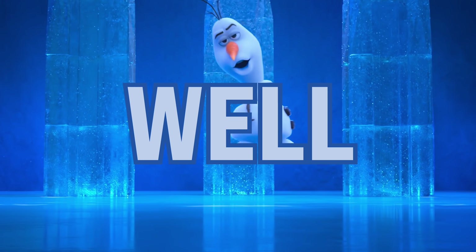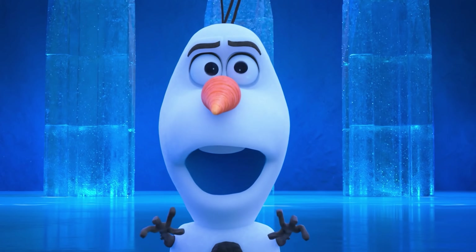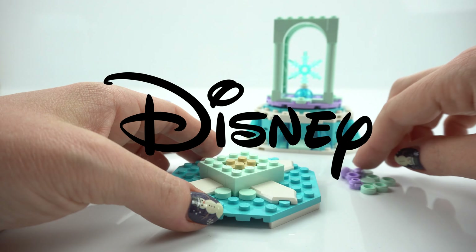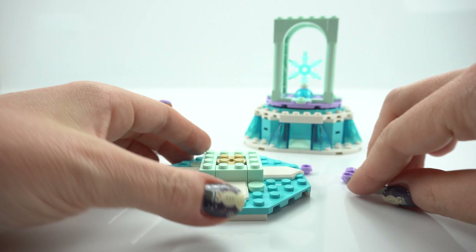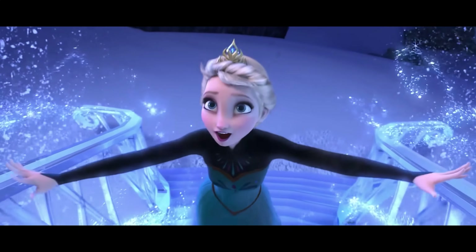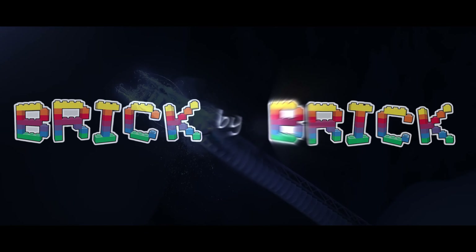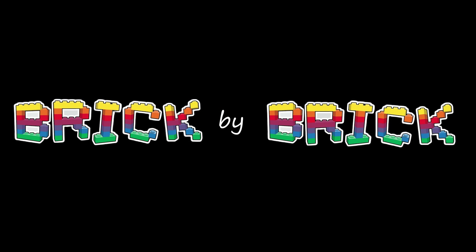Do you want to build a snowman? Well, too bad. Okay, maybe later Olaf. Stay tuned as we build the Lego Disney Anna and Elsa's Magical Carousel set, compare it to the beloved movie, and reveal some cool facts along the way. Stay tuned for some frosty fun and don't forget to like and subscribe.